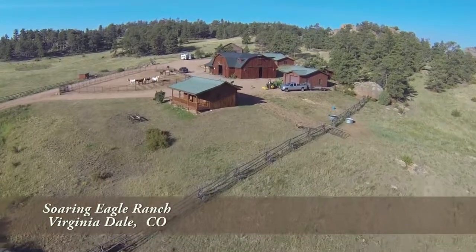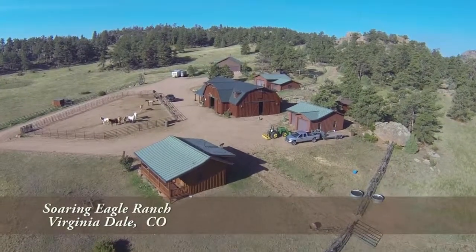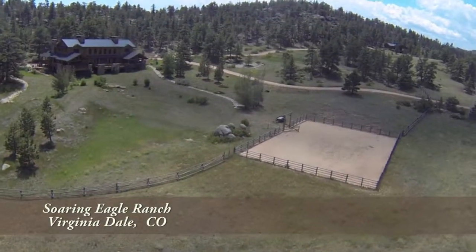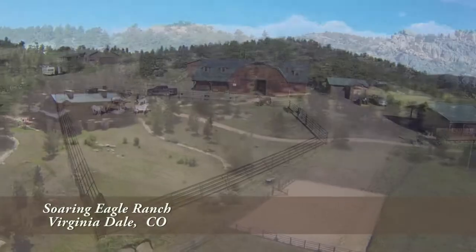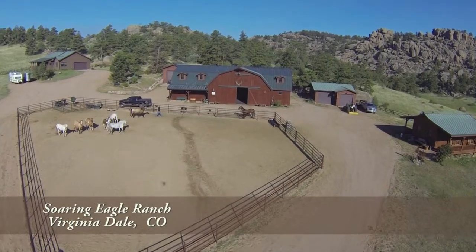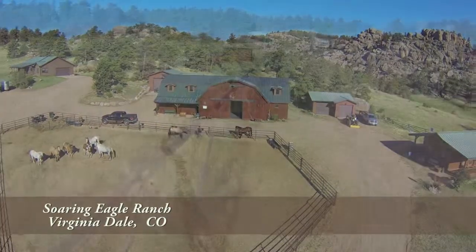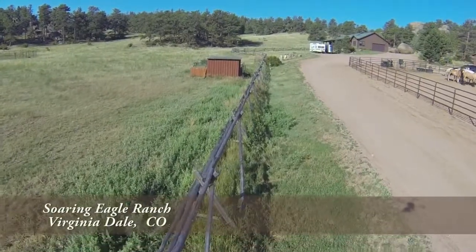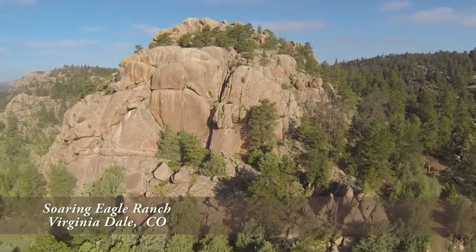Directly behind the lodge is the working part of the ranch. Here you'll find barns and sheds. There's also a bunkhouse and a good-sized full-time caretaker's home. The ranch also has substantial dry storage and all buildings are fed by standby power generators, fueled by propane gas from large underground tanks. There are two wells that serve different parts of the ranch, and very large water storage tanks underground adjacent to the main lodge, ensuring fresh water year-round. All utilities are underground, preserving the natural beauty of the land and the surrounding terrain.